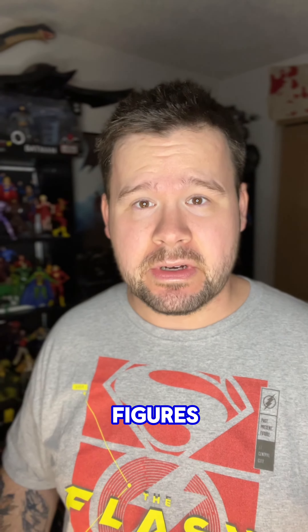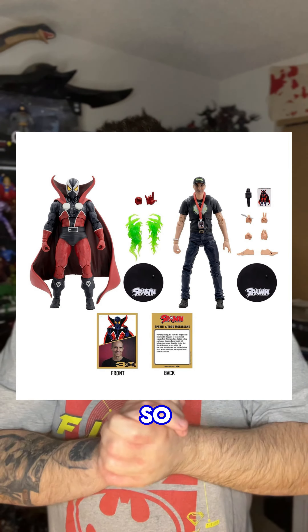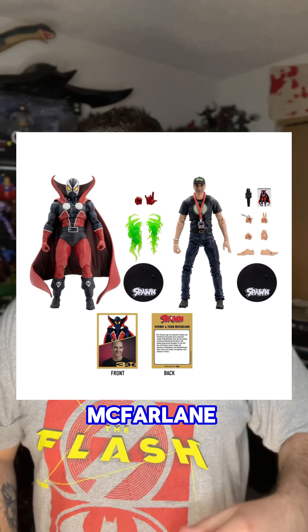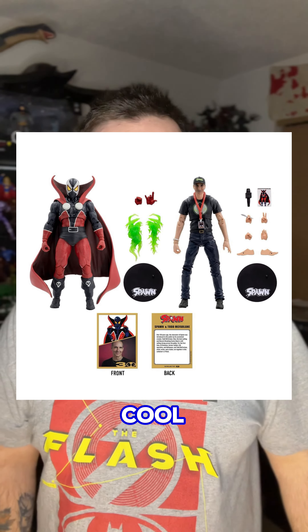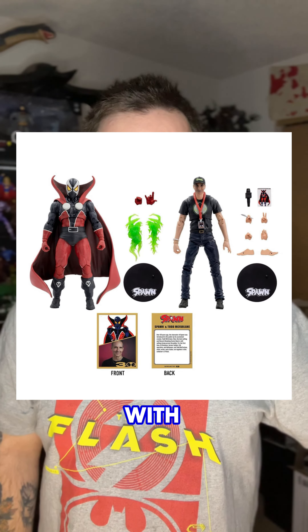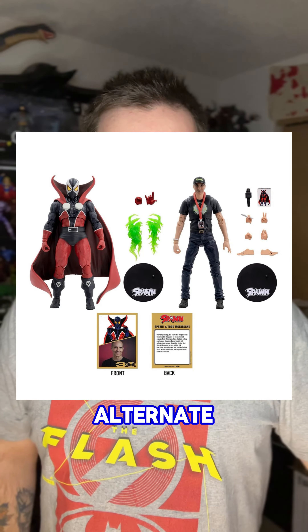Todd McFarlane and McFarlane Toys have dropped a whole bunch of new Spawn action figures up for pre-order. I'm not entirely positive if everything is still available right now, but I got mine in for sure. I'm going to drop some screenshots here. The first thing we got was the Todd McFarlane and Spawn 'The Original Spawn Drawing' two-pack — this is so cool with all the accessories. It comes with a little comic book, a little pen, a peace sign hand, and an alternate pair of feet.